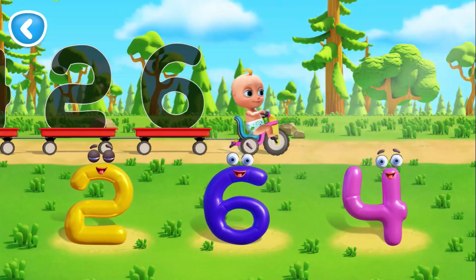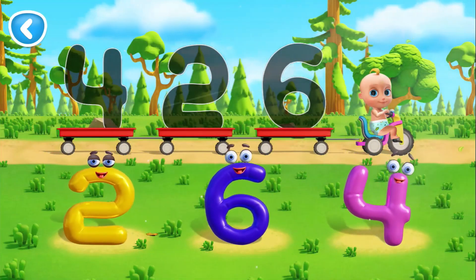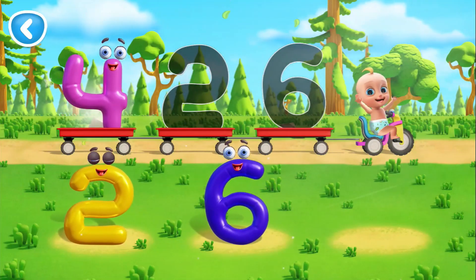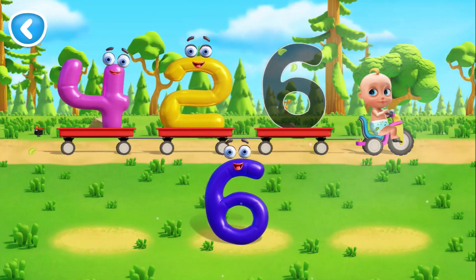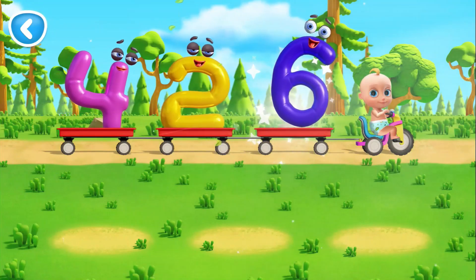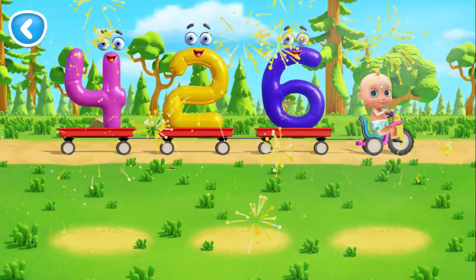Let's help Johnny put numbers in the trailers. Move the number to its outline. Yes, that's 4. Good for you. That's 2. Way to go. That's 6. All the numbers are set. Let's go.